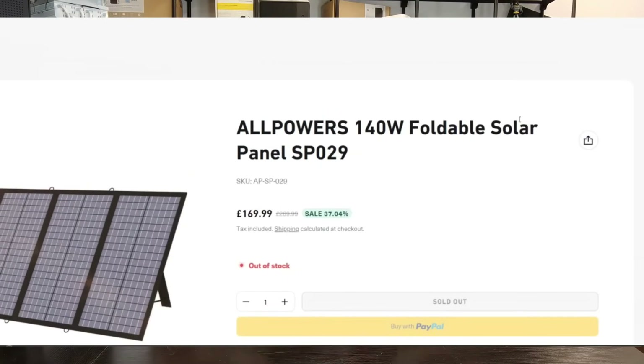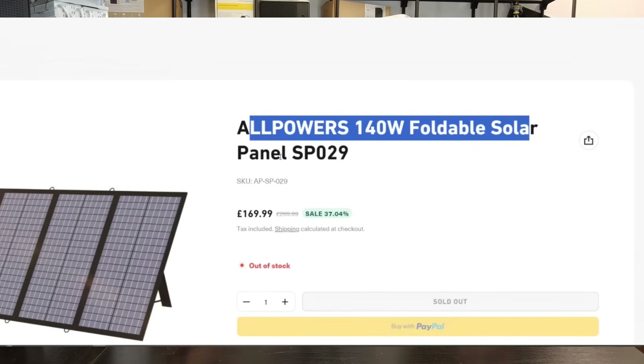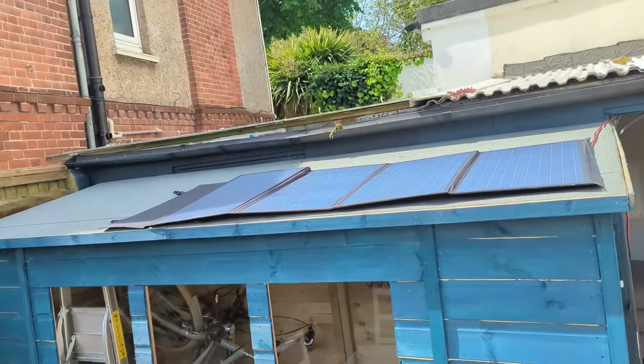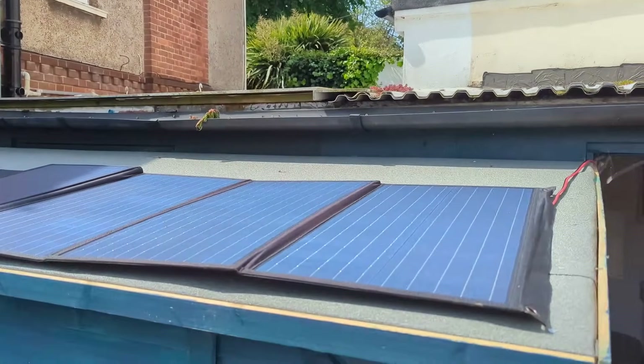Next, the solar panel. I went with a four-stage fold-out weatherproof solar panel placed in a garden on top of a shed. It was around £169 — this is a 140-watt solar panel — which made sure we weren't going to have any kind of deficit with regards to the power being delivered to the power station. So if you've been keeping count, we've spent about £360 so far on the power side.